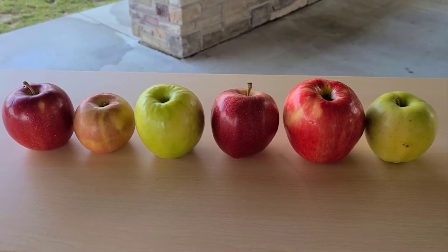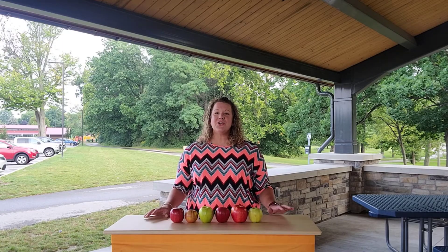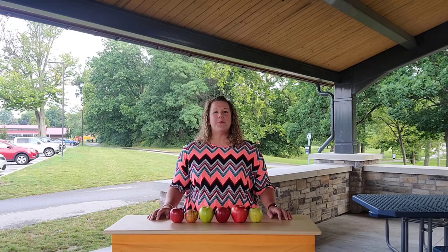Different apple varieties work better for baking, applesauce, or eating fresh. Ask your local farmer which apple would work best for your specific recipe or need.